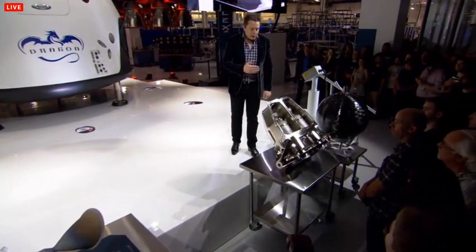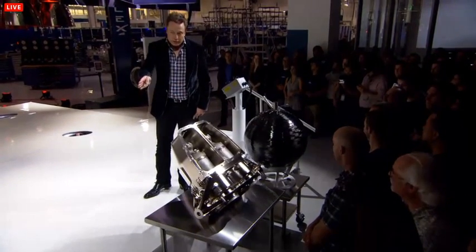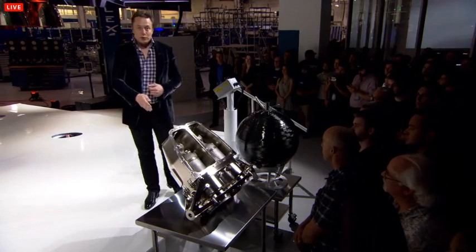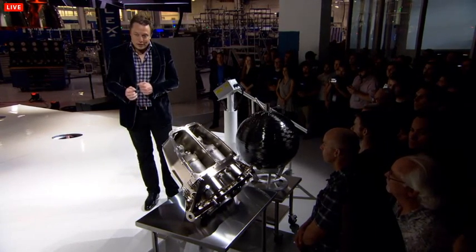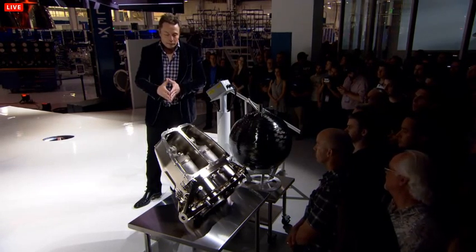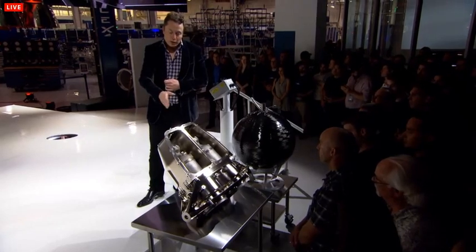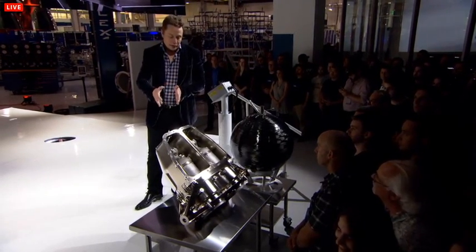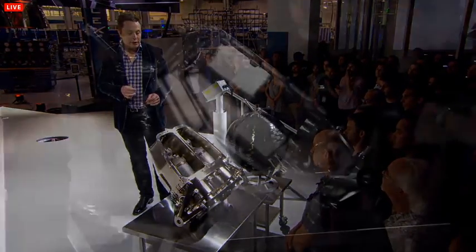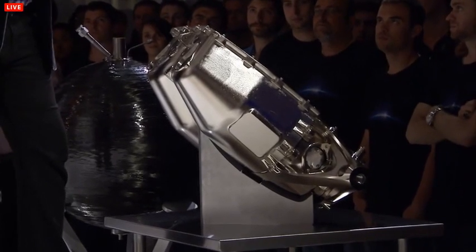From a propulsion standpoint, the biggest single change for Dragon version 2 is the addition of the SuperDraco engines — a super-powered version of the Draco. Whereas the Draco produces about 100 pounds of thrust, each SuperDraco produces 16,000 pounds of thrust — hence the 'Super.' They're in pairs so that if one malfunctions, its pair can compensate. Each one is in a protective nacelle. This will also be the first fully printed rocket engine, printed in Inconel, a special high-strength alloy — the first time a printed rocket engine sees flight.